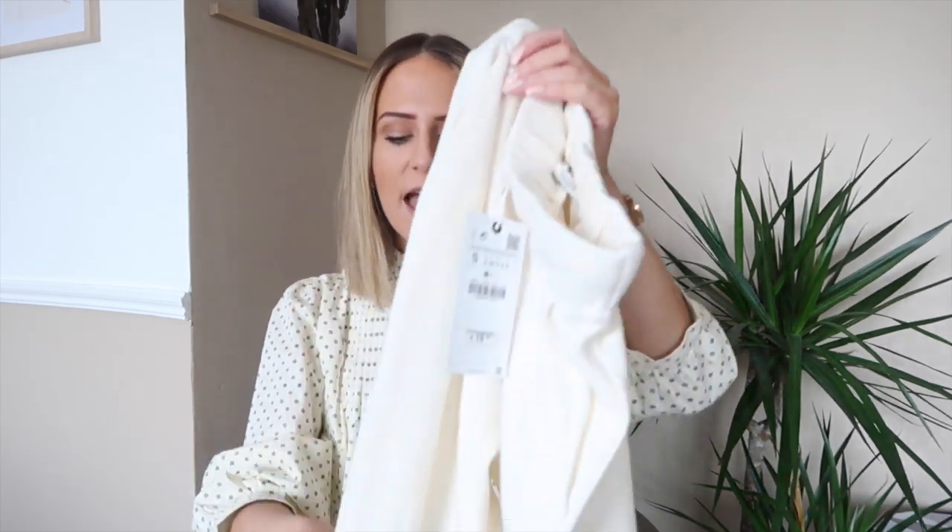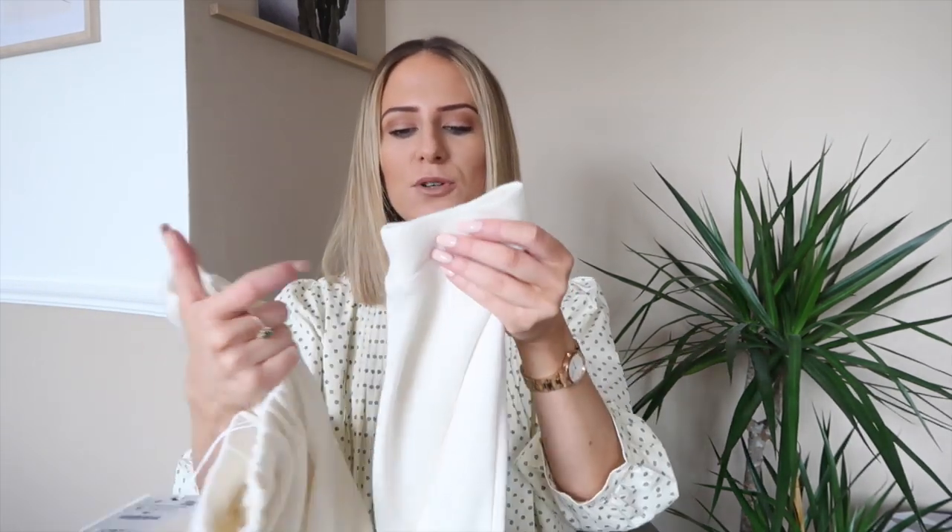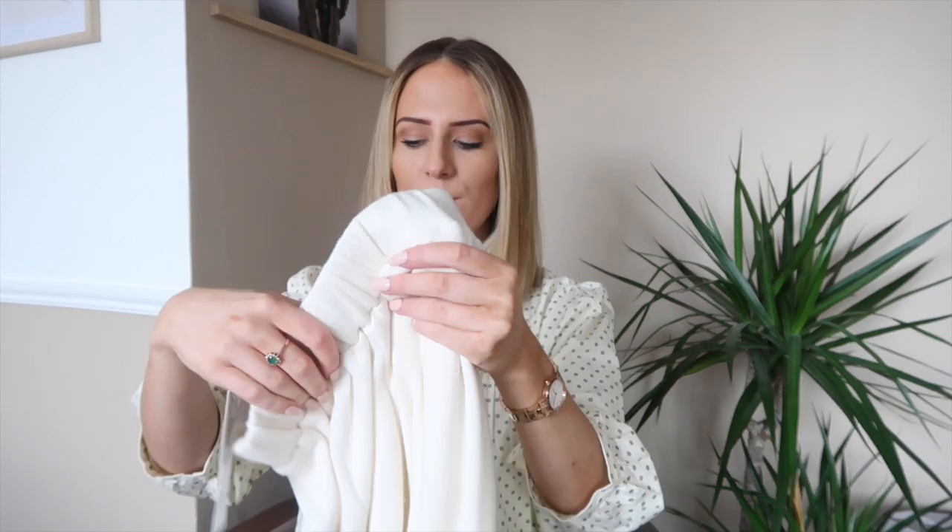The next item I got pairs perfectly with them, which you'll see in a second. Like I said, they're knitted so they are super comfy and cozy for this time of year — it's actually currently snowing outside right now. They do go tighter on the ankle, and they're really inexpensive at only €20, so I am extremely happy with these.